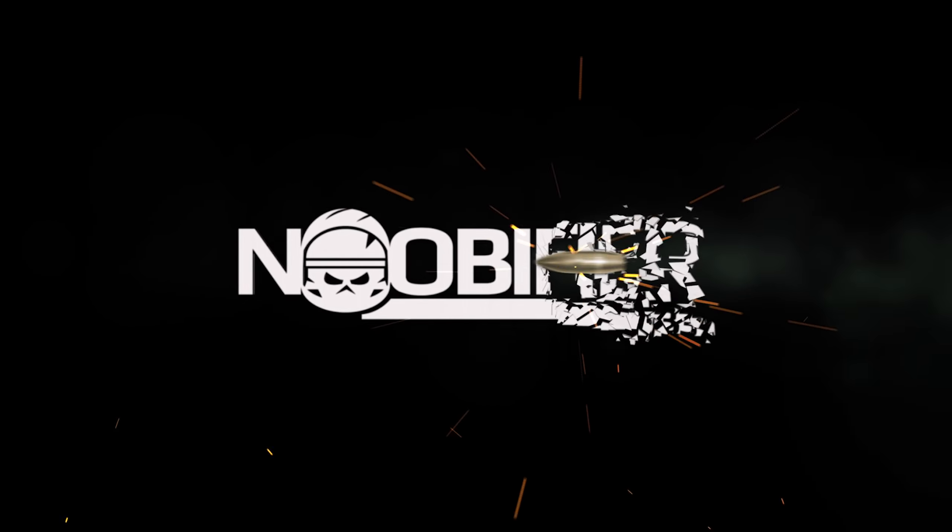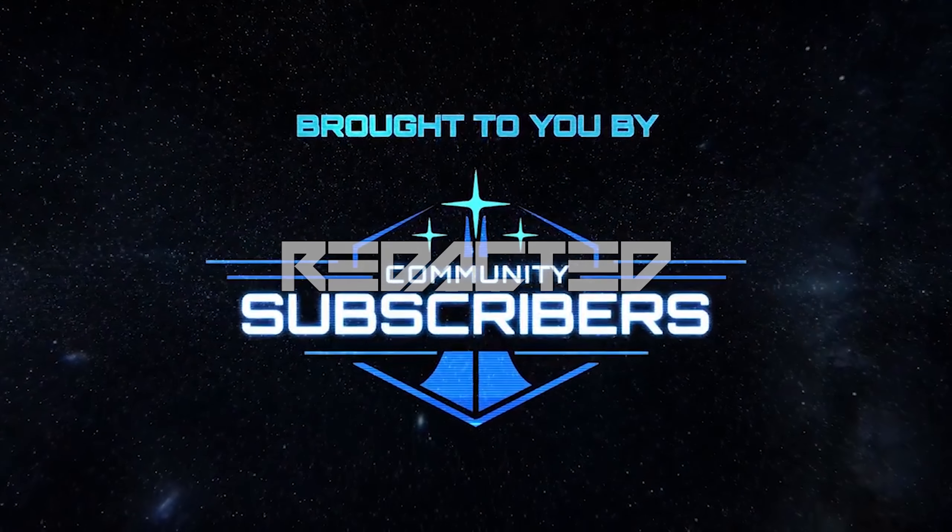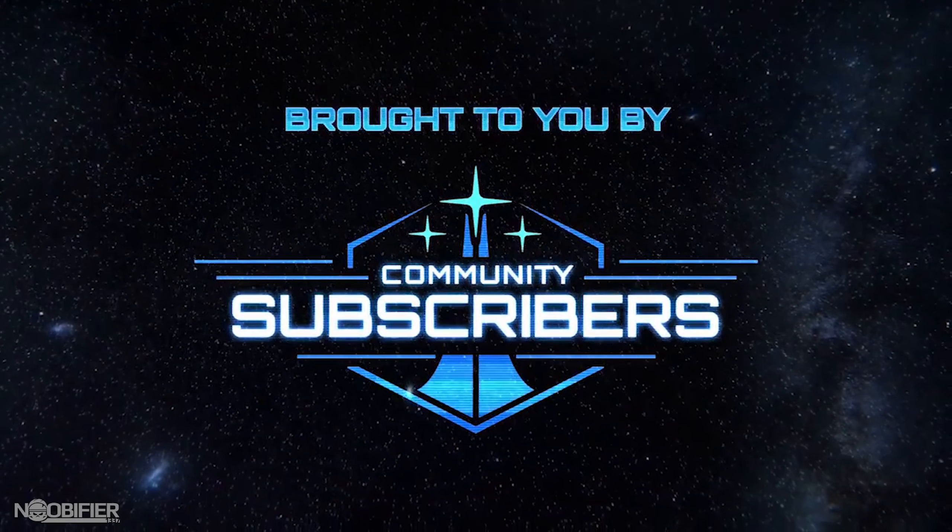Hello YouTubers, this is the Nubifier. Calling All Devs is the Monday feature where your questions are answered by the developer most qualified to take it. Here's what you need to know in 44 seconds.